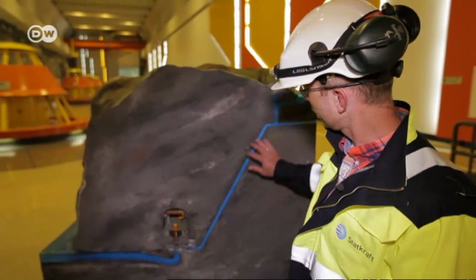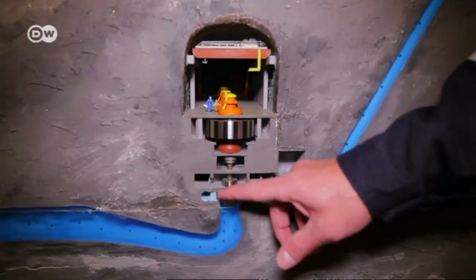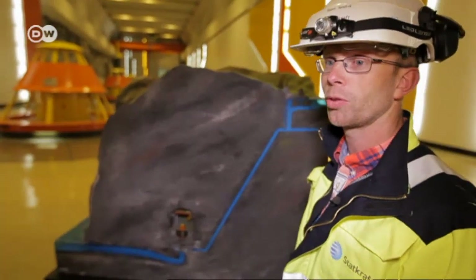The water coming into this turbine starts to rotate the turbine. The generator rotates and then we produce power. So simply as it.